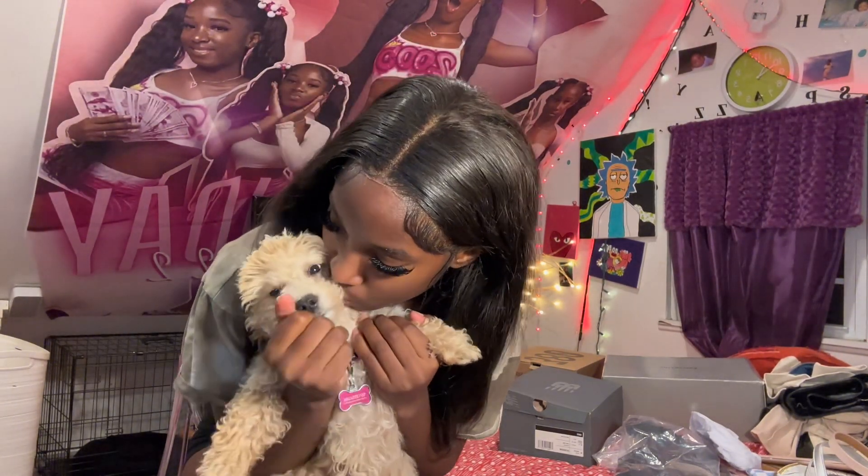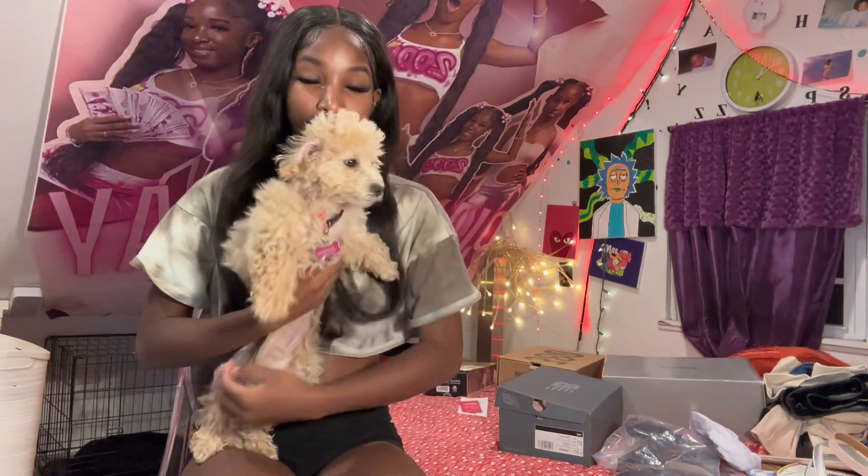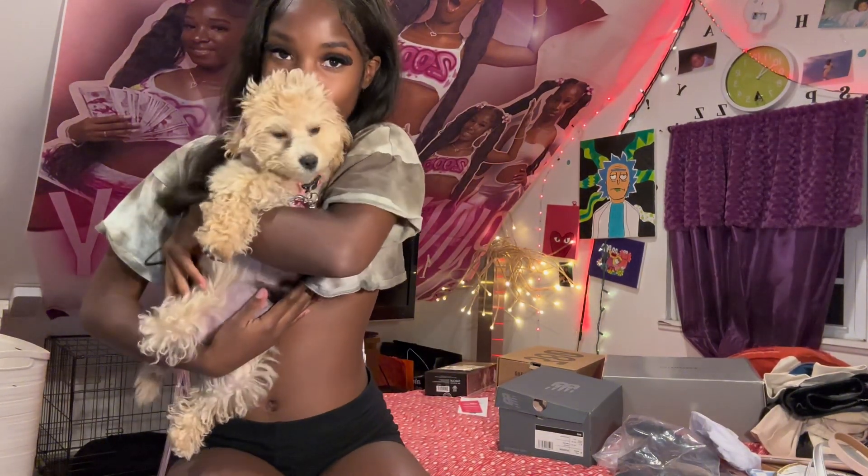My puppy Nova got scared — y'all don't know who Nova is. That's my puppy, I just got her like three weeks ago. Say hi to the video! She's such a good baby. She's a Bichon Poodle mix — she was so big for three months. Yeah, this is my baby.